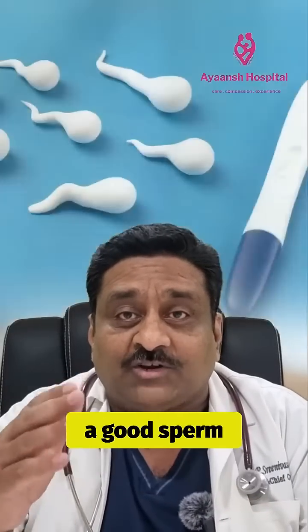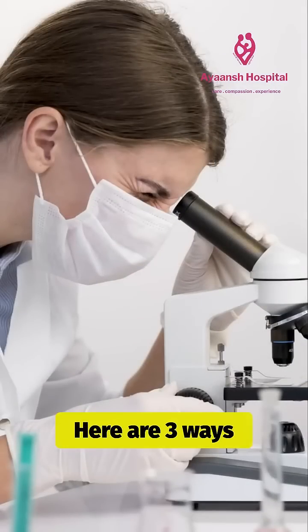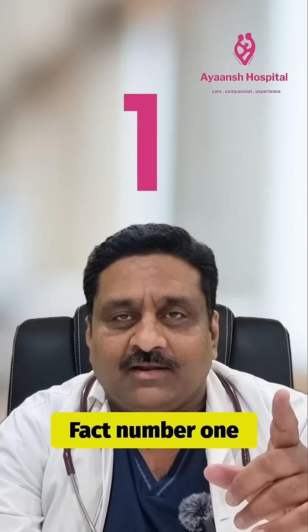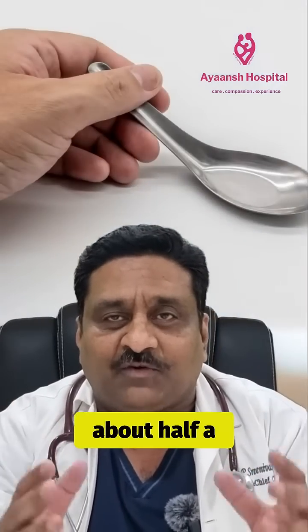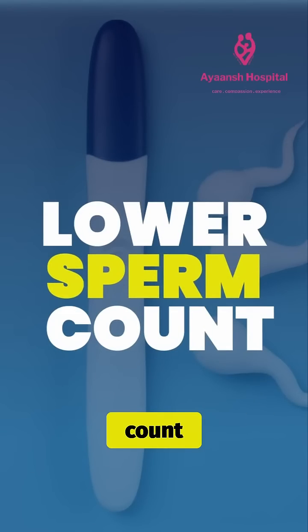How to guess if you have a good sperm count without stepping into a lab. Here are three ways to tell how. Fact number one: volume matters — it's all about the quantity. Typically, each ejaculation should be about half a teaspoon or more. Less fluid can sometimes indicate a lower sperm count.